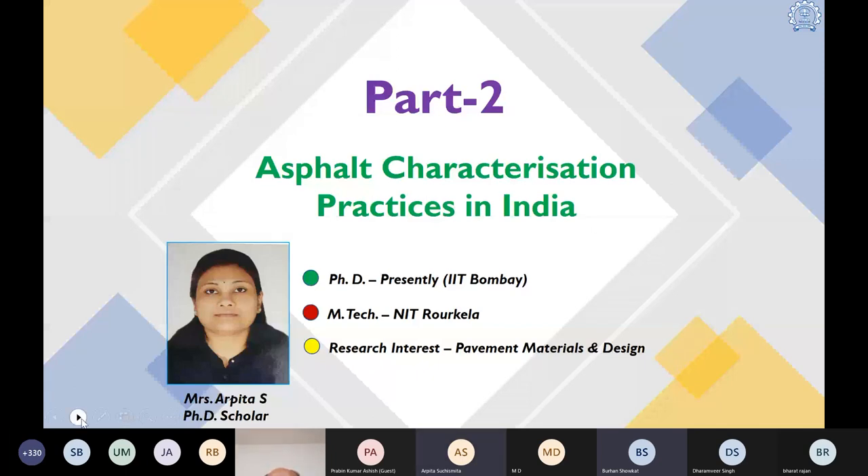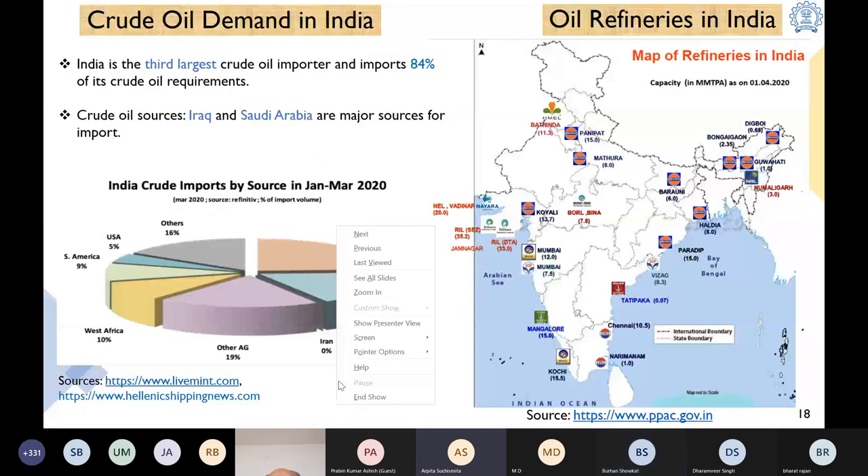Let us see what is the crude oil demand of India. India is the third largest crude oil importer and imports 84 percent of its oil requirement from across the globe. In the flow chart you can see the different sources from where India is importing crude oil — Iraq and Saudi Arabia being the major sources — and for refining the crude oils we have different refineries all across India.